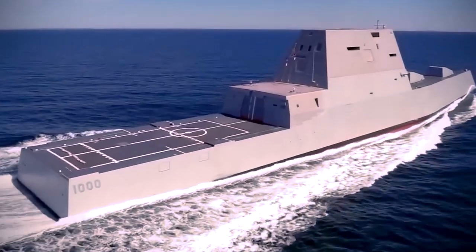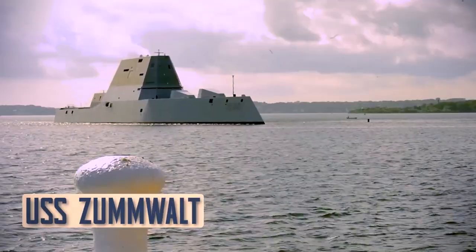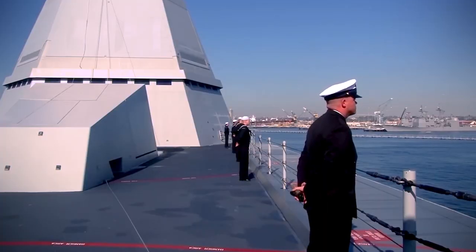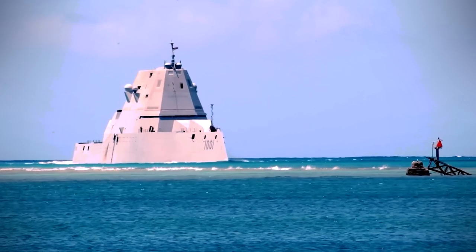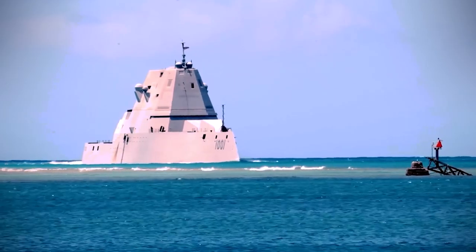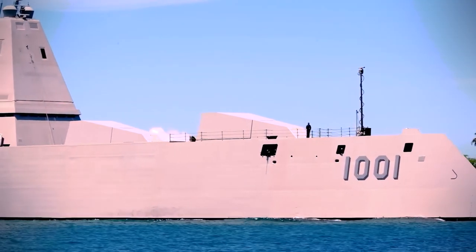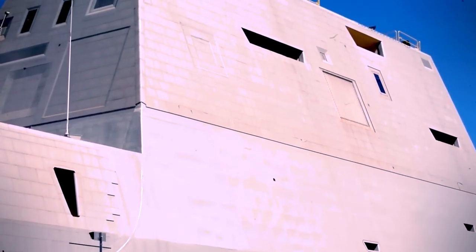One of the coolest examples of a stealth ship is the USS Zumwalt, part of the Zumwalt-class destroyers — some of the most advanced ships ever built. These ships look like something out of a science fiction movie with their sleek, angular design, but they're not just about looks. They're packed with technology that makes them highly powerful.